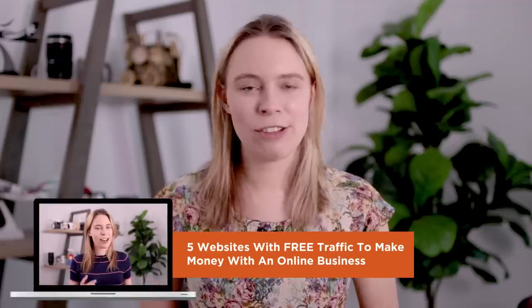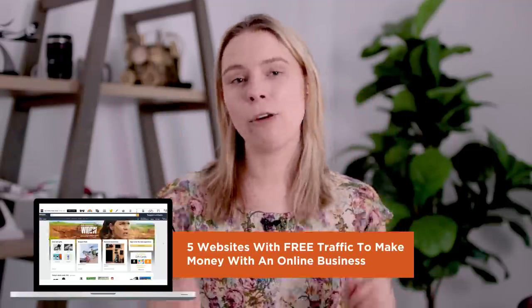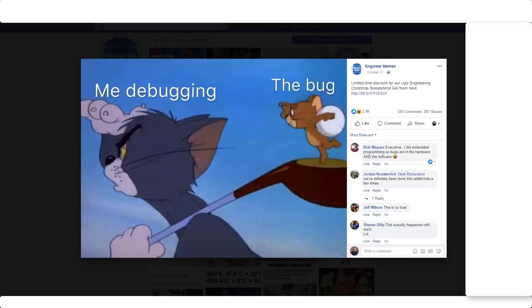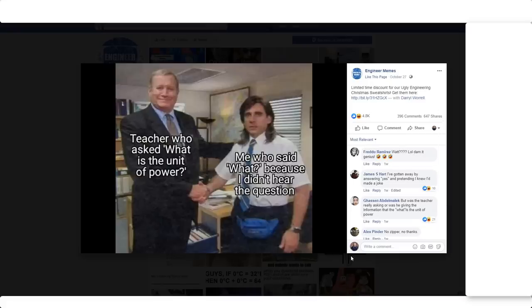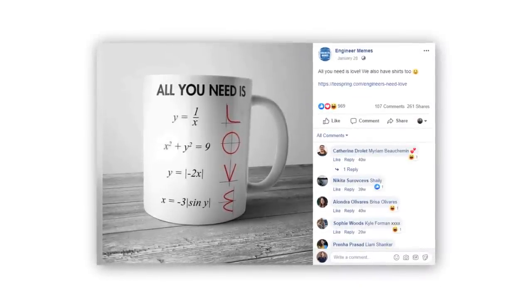Building up a niche social media account like this is not an overnight strategy, but it is a free strategy. As I've said before on this channel, if you want overnight fast money, you need to be prepared to pay for traffic — and I will be showing you an example of a fast money method later in this video. But if you want a free strategy, this is a great one: build up a social media following focused on a group of people who are highly passionate about something.